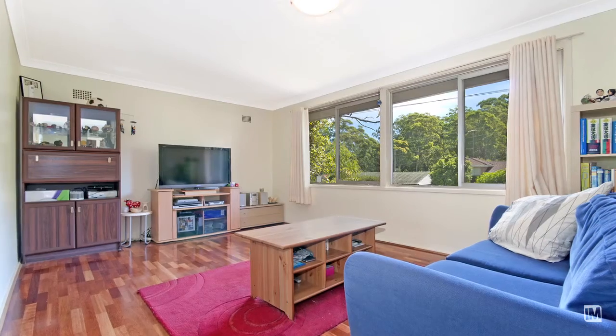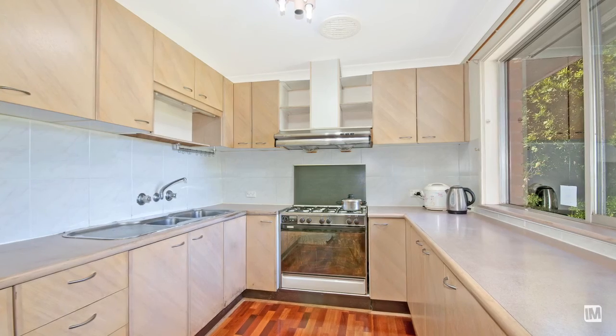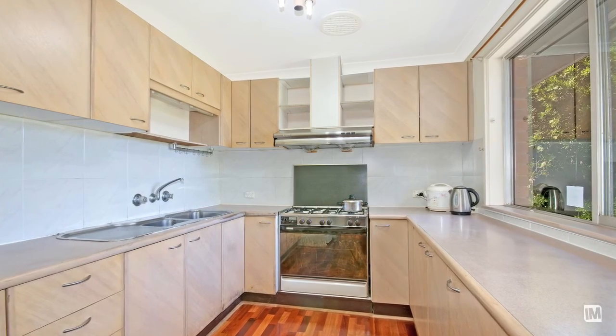As soon as you enter this north-facing home, you're greeted by a double-sized lounge room and separate dining with polished floors throughout. Continuing on from there, you have this clean and tidy kitchen with plenty of cupboard space, and it also looks over the backyard.